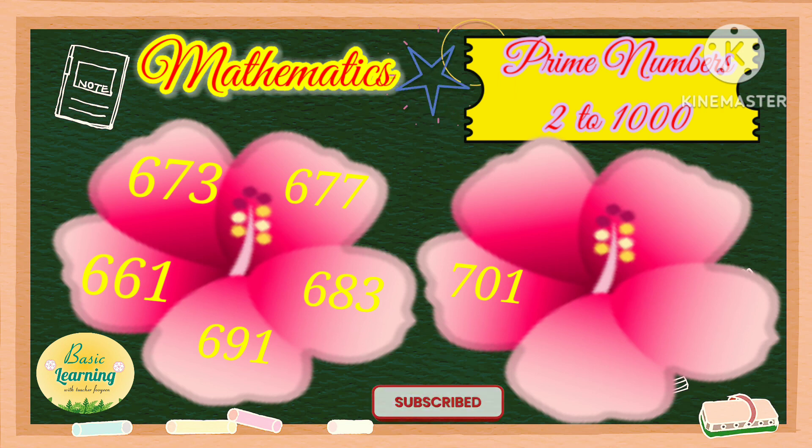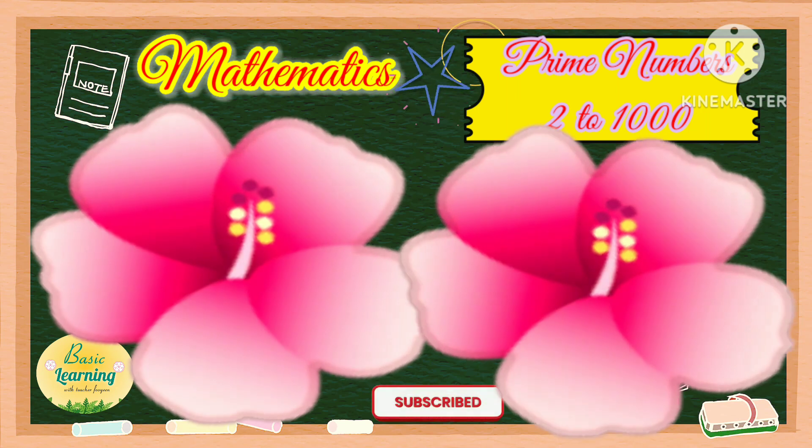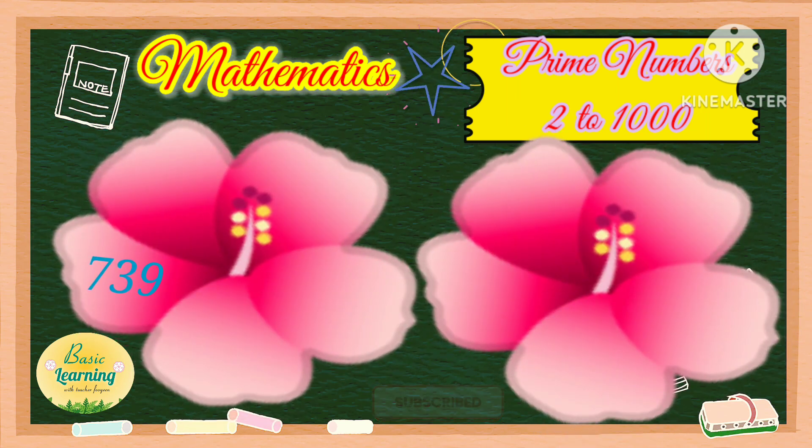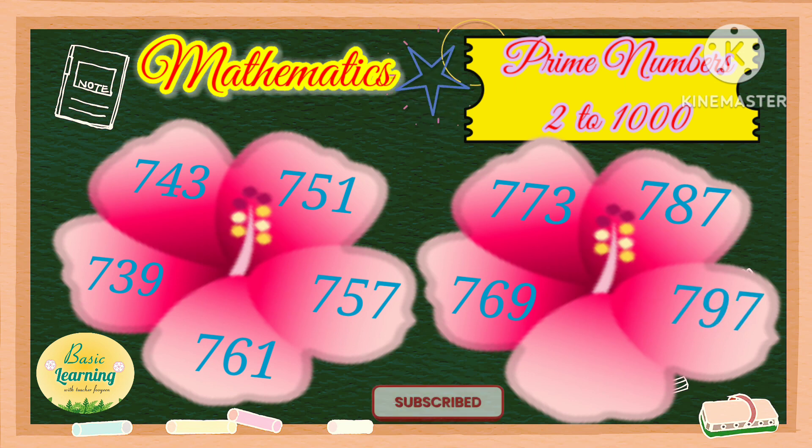701, 709, 719, 727, 733, 739, 743, 751, 757, 761, 769, 773, 787, 797.